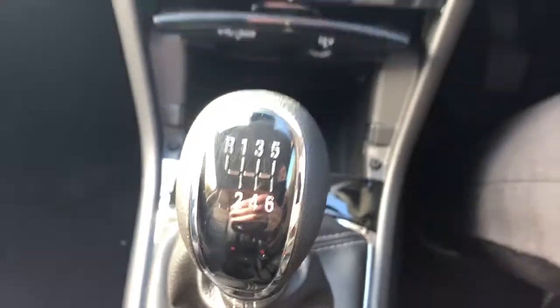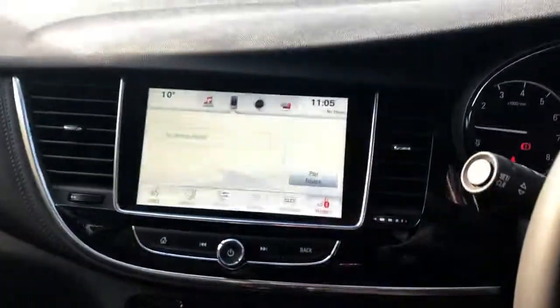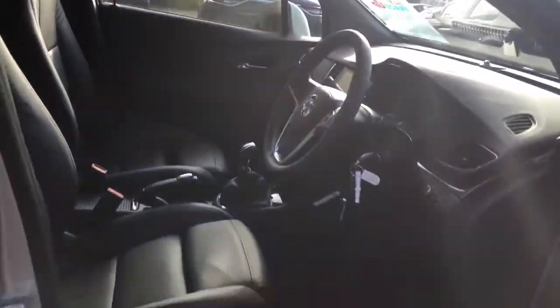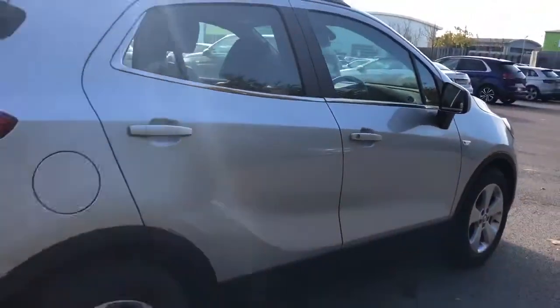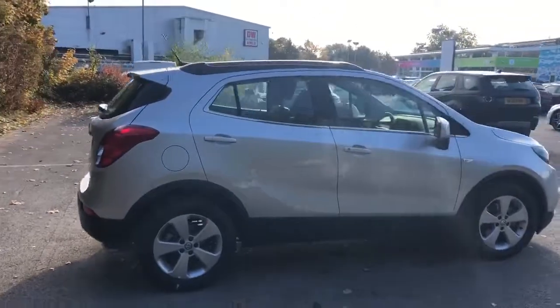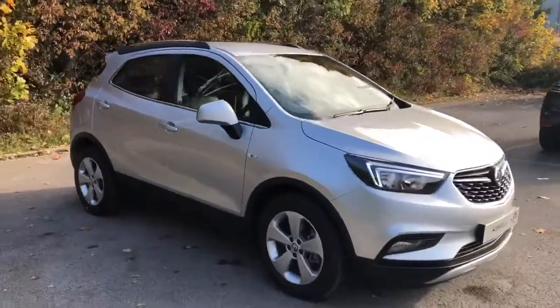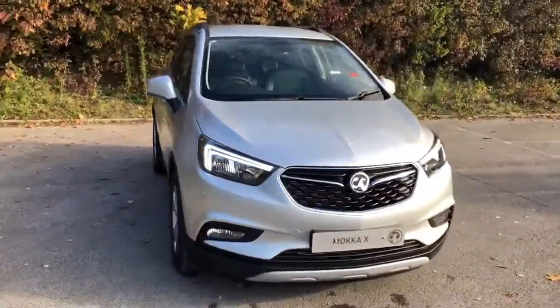This is a 6-speed manual. And there we have the brand new Vauxhall Mokka X. To arrange a viewing or book a test drive, please contact Pentagon Vauxhall at Lincoln Tritton Road.